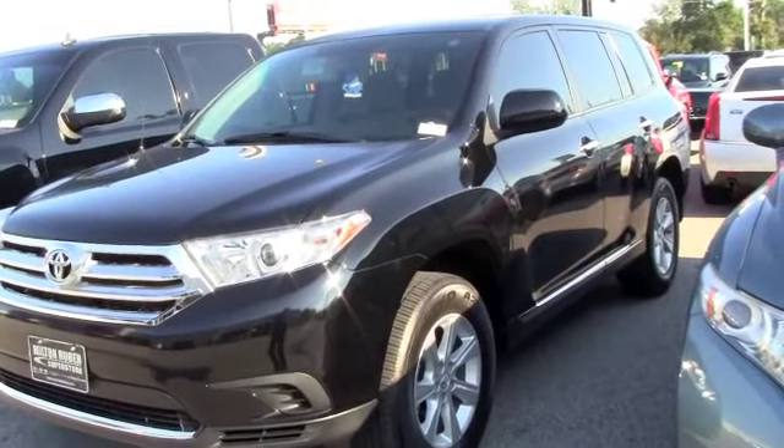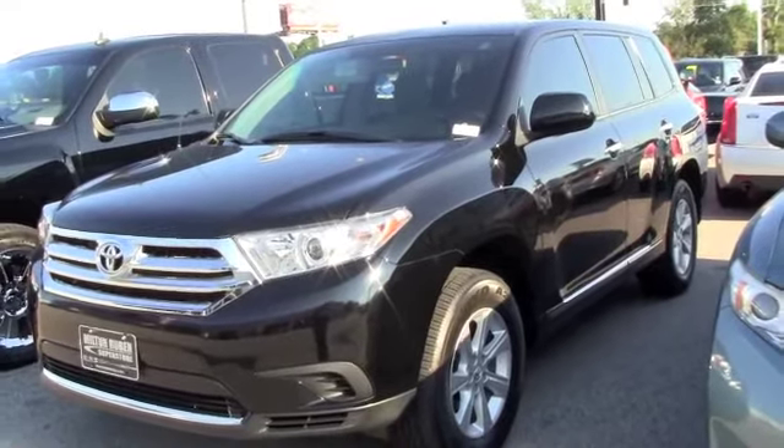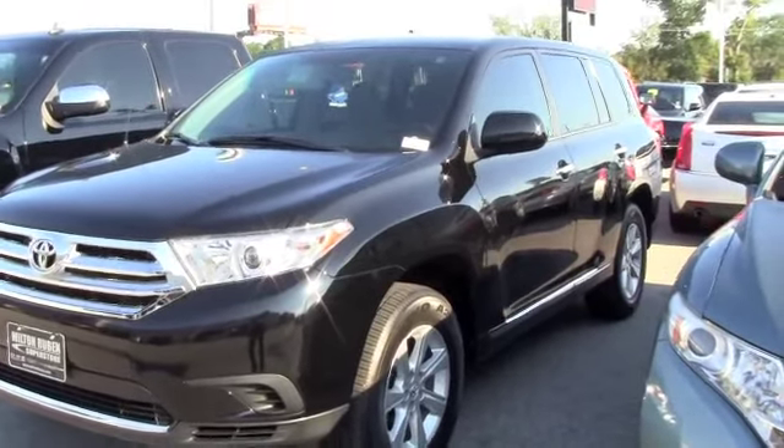This is a 2012 Toyota Highlander. It has under 10,000 miles. It is a one-owner vehicle. Extremely spotless. Brand new tires. Tinted windows. Excellent SUV for the family, getting around town in style.